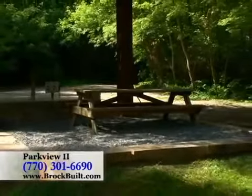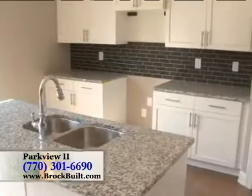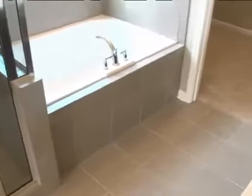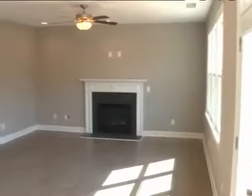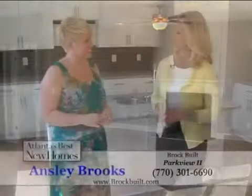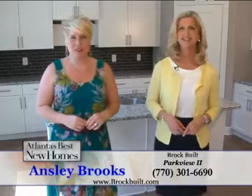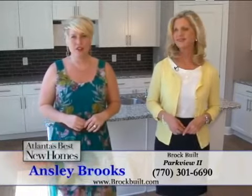When you purchase a Brockville home, you get our one-year builder warranty, two-year mechanical warranty, and ten-year structural warranty for peace of mind. For more information on Parkview 2, you can give us a call at 770-301-6690 or visit us on the web at Brockville.com.